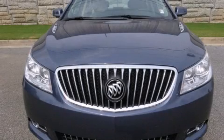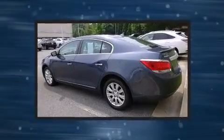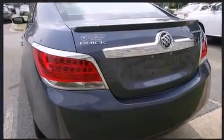The 2013 Buick LaCrosse. This four-door, five-passenger sedan still has less than 15,000 miles. It features an automatic transmission, front-wheel drive, and a 2.4-liter four-cylinder engine.